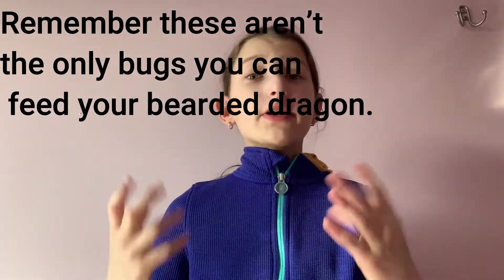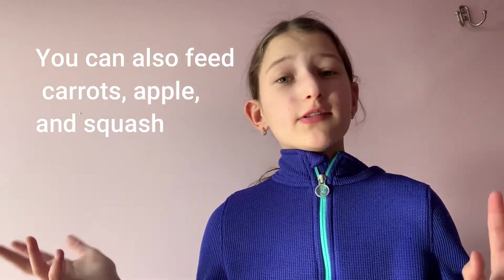Moving on to vegetables — what I personally feed my bearded dragon is collard greens, mustard greens, and dandelion greens, though there is a variety of other foods you can feed. You should avoid lettuce, spinach, avocados, and rhubarb. As I mentioned earlier, bearded dragons can be very picky with their vegetables, so do your best to get your bearded dragon to eat them. You can also feed your bearded dragon a couple of fruits as a snack, such as blueberries, strawberries, raspberries, and bananas.